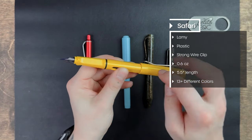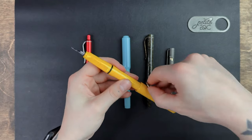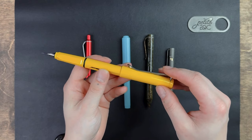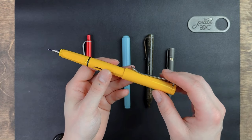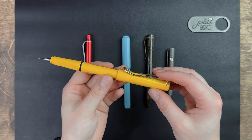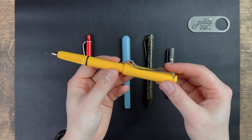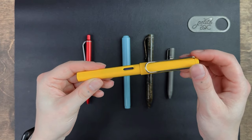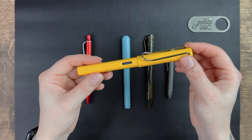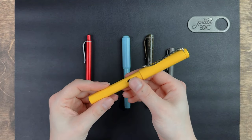The Lamy is made out of plastic and it does feature a decently strong wire clip. This pen does come with blue ink, and I have yet to get black — someday I will. You can get refills. It is 5.5 inches in length, with a weight of about 0.6 ounces. This pen does retail at about $30.